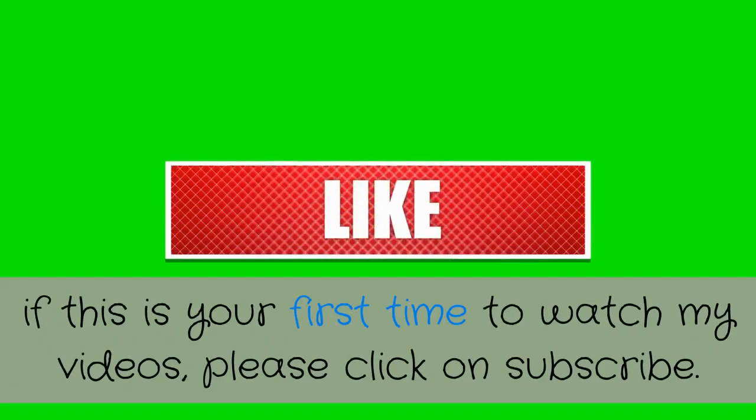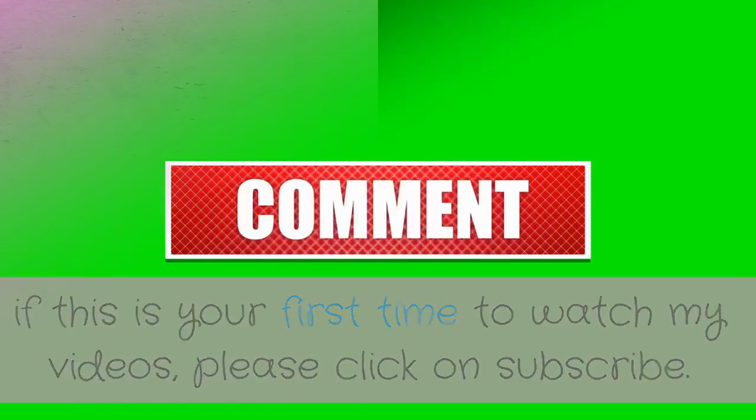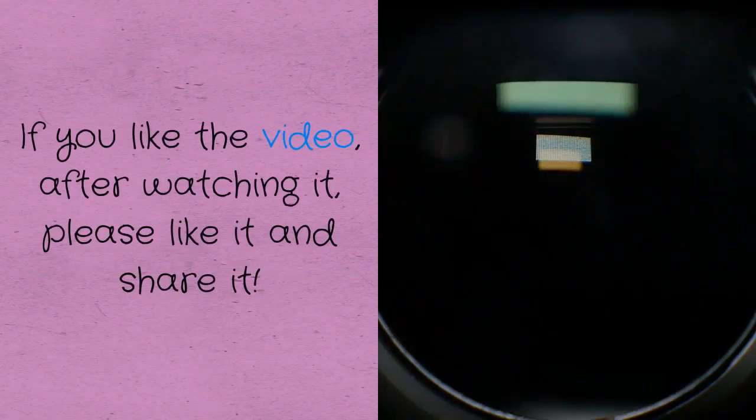Hello everyone and welcome. If this is your first time watching my videos, please click on subscribe. If you like the video after watching it, please like it and share it.